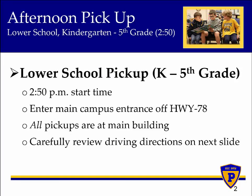Lower school car line will start at 2:50 and drivers must enter the main campus entrance off Highway 78. Once through the main entrance, drivers will follow cones and signage directing them to the main building for pickup. All lower school student pickups at 2:50 will be at the main building.